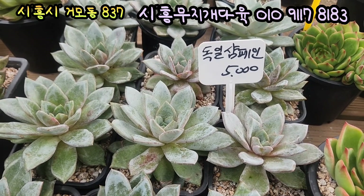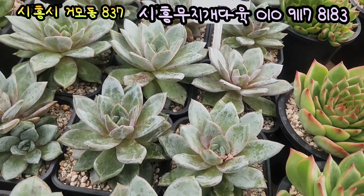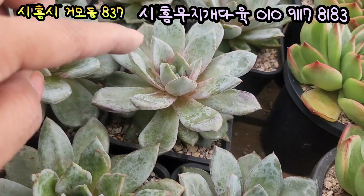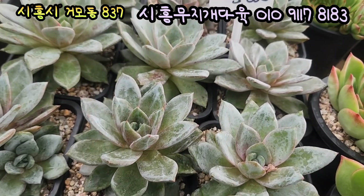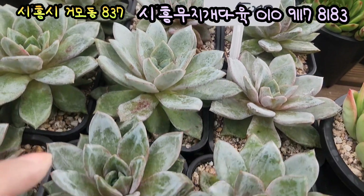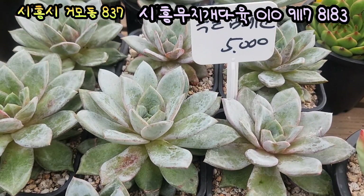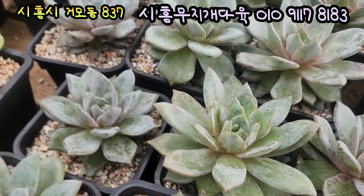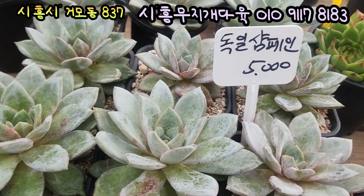여기 있는 아이는 독일 샴페인이에요, 5,000원인데요. 너무 예쁩니다. 여기 입장에 보면 이렇게 점이 있는 것처럼 보이기도 하고 무늬가 있는데요, 이 아이들은 이상 없는 아이들이에요. 대표님께서 아주 건강하게 잘 자라라고 이 아이들 칼슘제를 다 준 아이들입니다. 자 독일 샴페인 5,000원에 올려드릴게요. 이 아이들은 새빨갛게 물이 들고, 생장점에는 젤리화로 물이 드는 아이예요. 9cm 풀분에 사각풀분에 심어져 있는 아이들이에요.